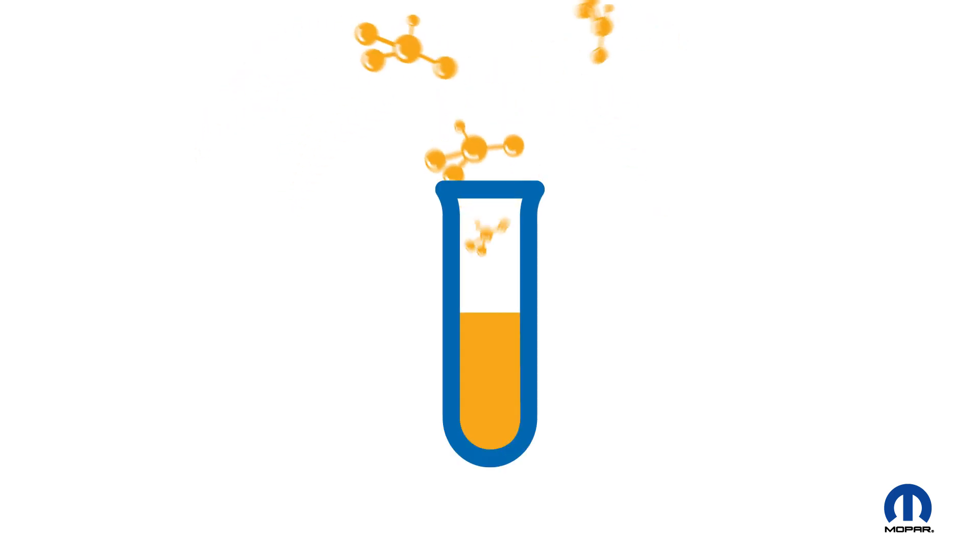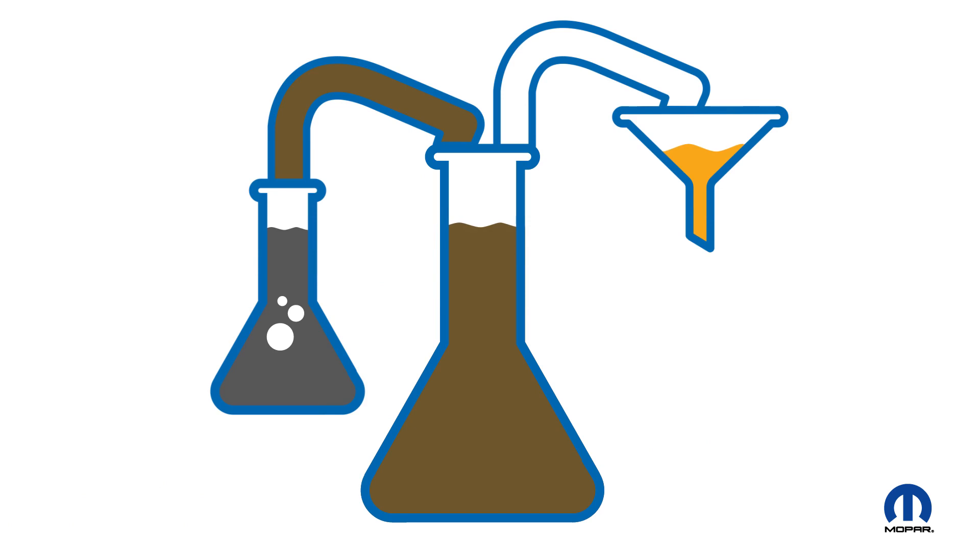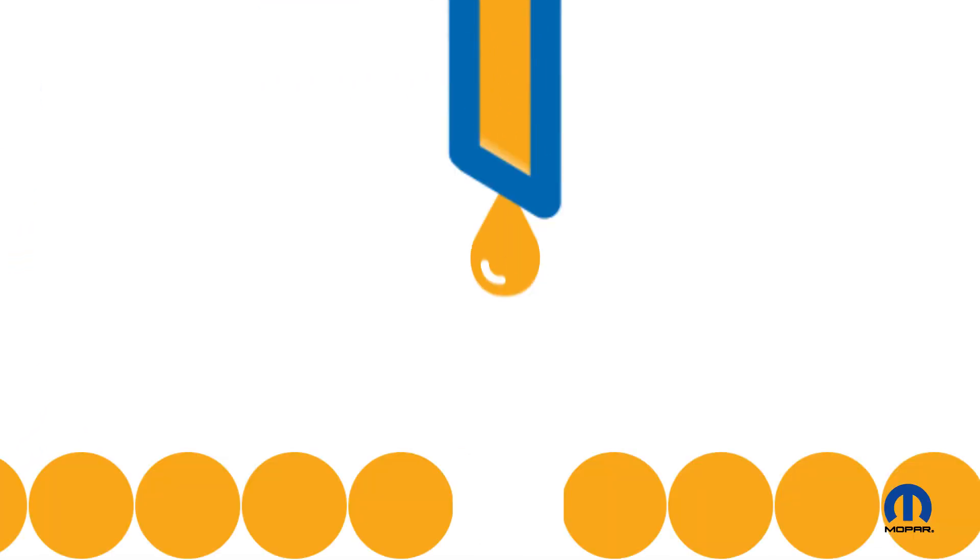So what makes synthetic oil so great? Well, it's chemically engineered to be great. It's like bionic. Plus, it's not only refined, but also distilled, purified and broken down into uniform molecules that are ideal for modern engines.